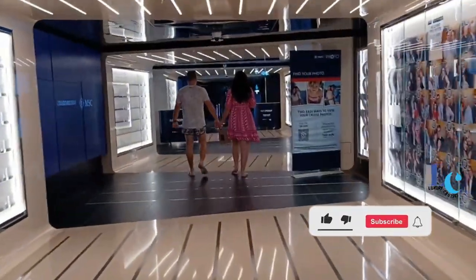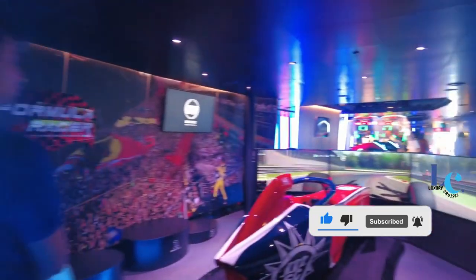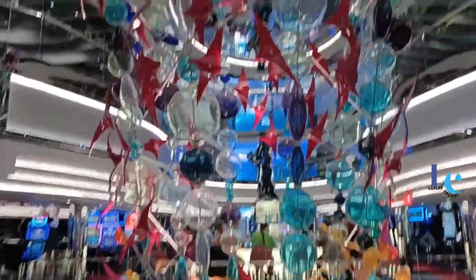If you find this video helpful, don't forget to share it with your friends, give it a thumbs up, and subscribe to my channel for more exciting content. Alright, let's get started on our MSC Seascape cruise ship adventure.